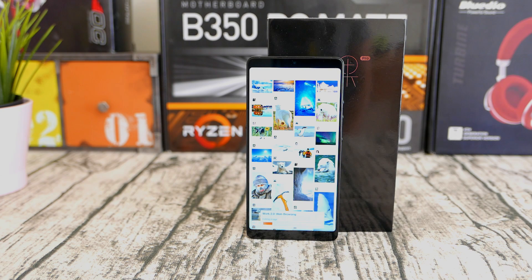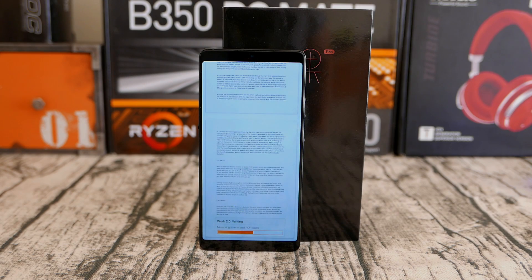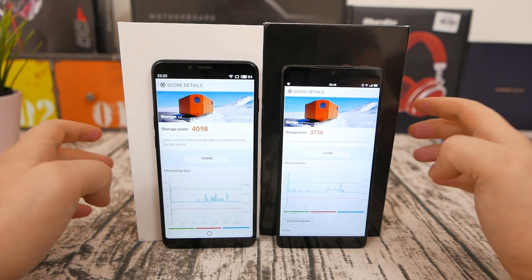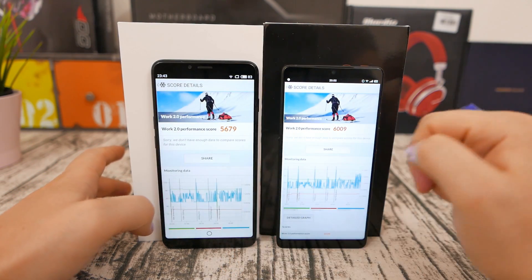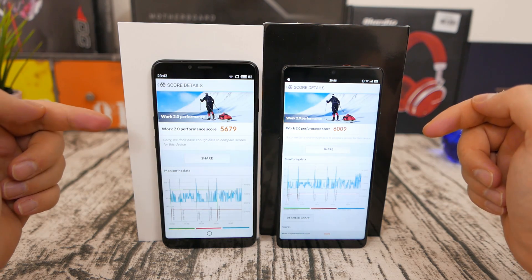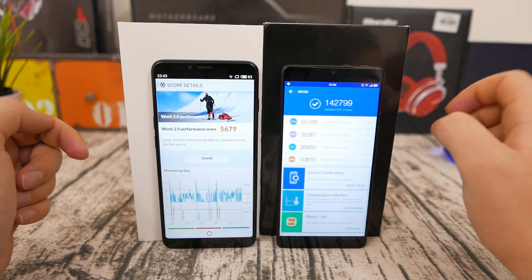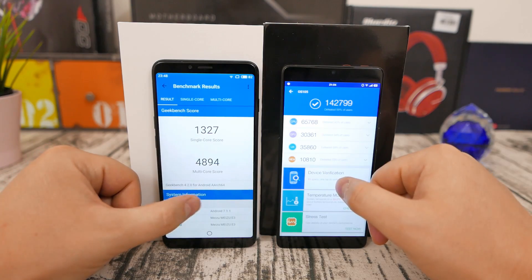Let's start with benchmark results. A lot of you focus really on benchmarks, but perhaps the most important benchmark is PC Mark 2.0, because it really measures performance and storage in a complex way that reflects real-life usage. Here you can see the Snapdragon 636 trails by a very small margin.